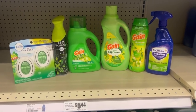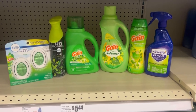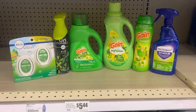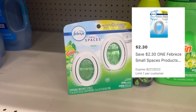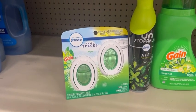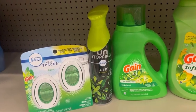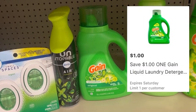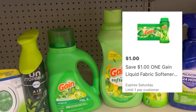Next, I'm going to share a couple of deals that I did not pick up for my haul, but I wanted to share just in case. The first one is a laundry deal — you want to pick up one Febreze small spaces priced at $5.44 and clip the $2.30 off one digital coupon in the HEB app. Next, pick up a Febreze unstoppable spray at $3.97 and clip the $2 off one digital coupon. Grab a Gain liquid detergent priced at $5.44 and clip the $1 off digital coupon. Also grab a Gain softener at $5.44 and clip the $1 digital coupon.